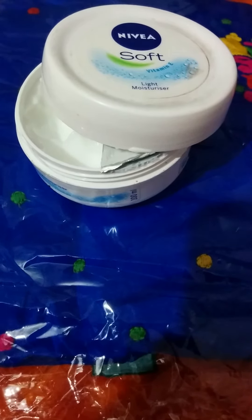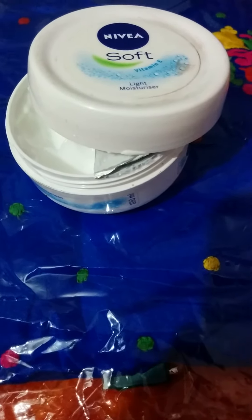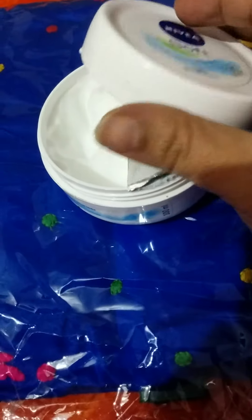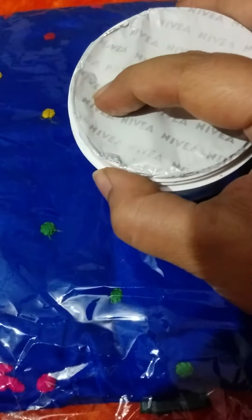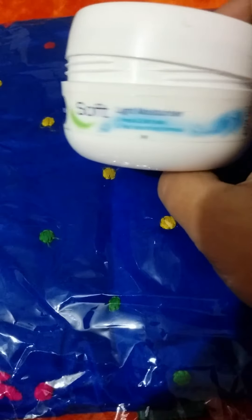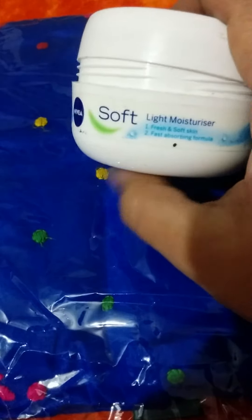It's travel friendly with a light jar and mild fragrance — a nice product by Nivea Soft. So this is the packaging — the foil, the cream, mild fragrance, very light and handy. This is the 100ml tub and it says 'soft light moisturizer, fresh and soft skin, fast absorbing formula.'